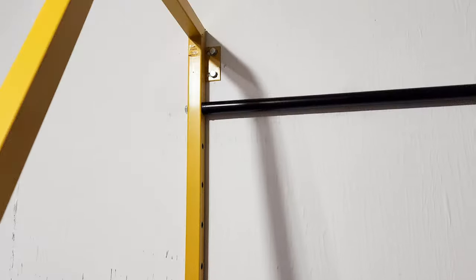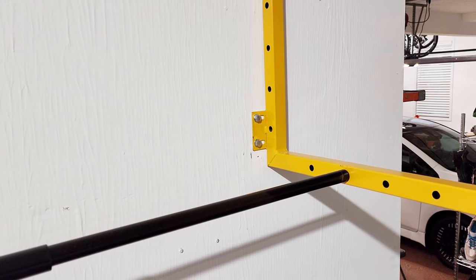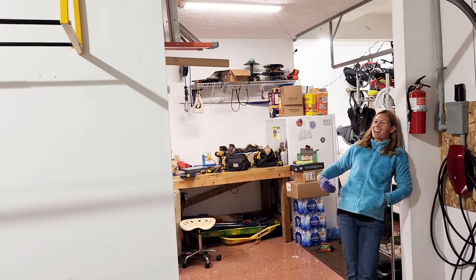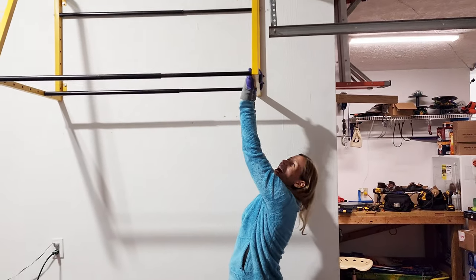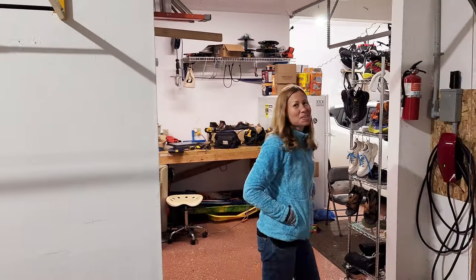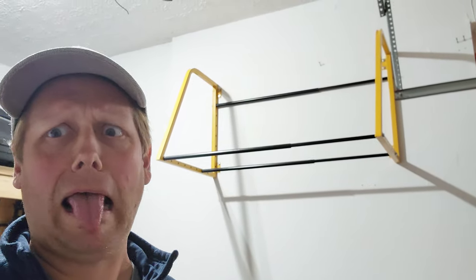We got the rack installed — overall it took about 15 to 20 minutes, pretty easy to install. Each side is held up with two lag bolts and the bars can be placed at any distance. It's pretty strong — in fact my wife Andrea demonstrated that by doing a pull-up on the bar. Now the really hard part is loading these bad boys up there.